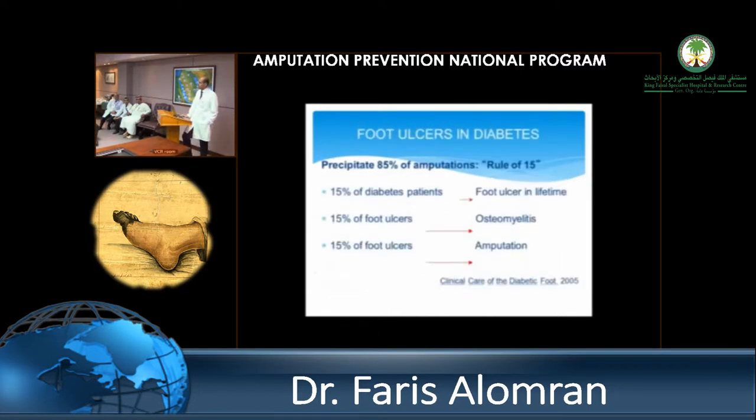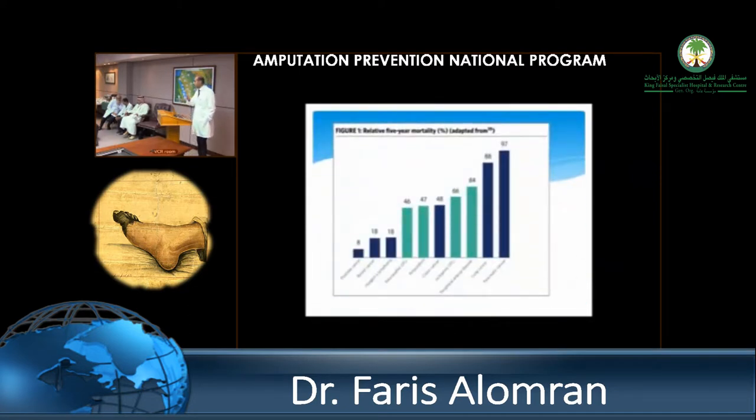Looking at the importance of diabetes in amputation — the rule of 15: the majority of amputations in the West are due to diabetes, and this number is even higher here. 15% of patients with diabetes develop a foot ulcer in their lifetime. In a population of 20 million, that number is really huge, and a lot of them unfortunately develop and require amputations. There's a lot of focus on transplantation and cancer, but mortality secondary to major amputation — below or above knee — is almost 50% at five years. This is a major problem.